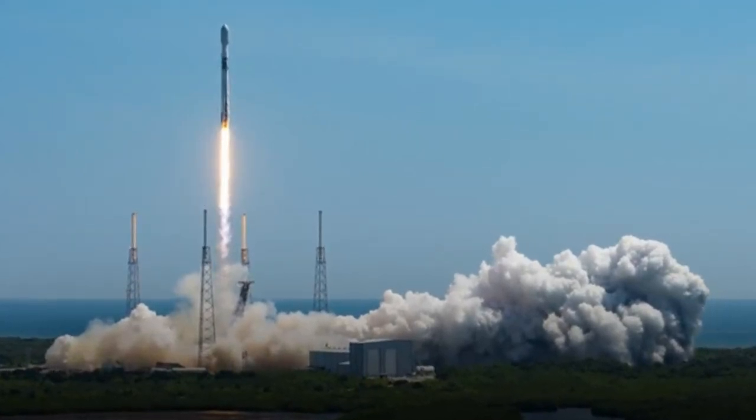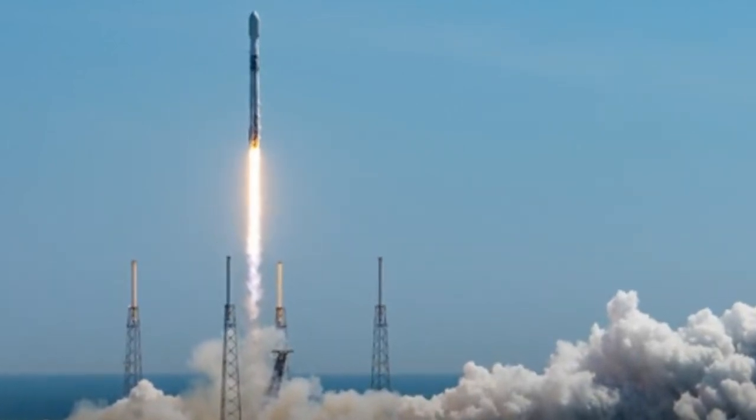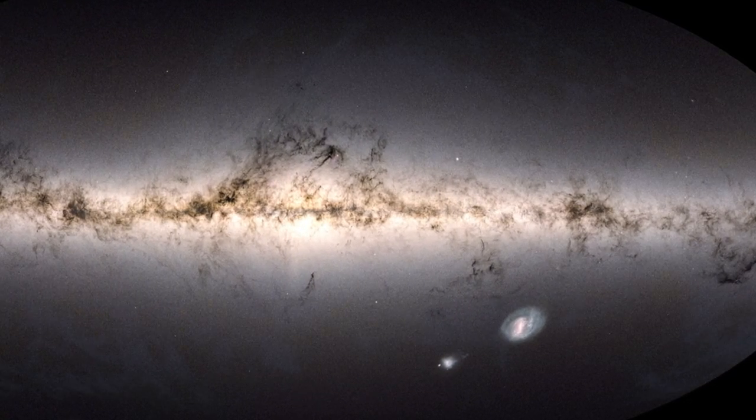Launched by the European Space Agency in July 2023, the Euclid mission is a space telescope designed to unlock the mysteries of the universe. Its primary goal is to study dark energy and dark matter.